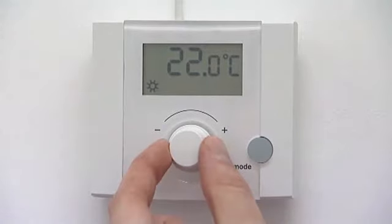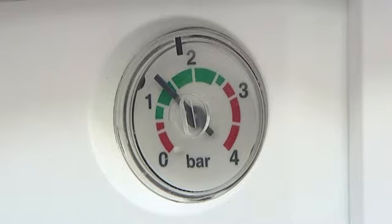One, that your room thermostat or timer are turned up and calling for heat. Two, that your boiler is pressurised to the required 1.5 bar.